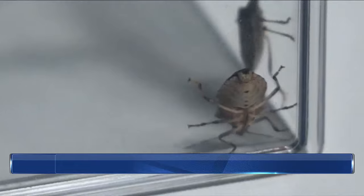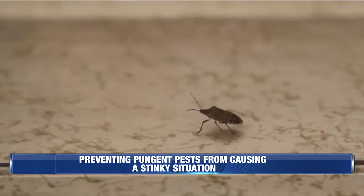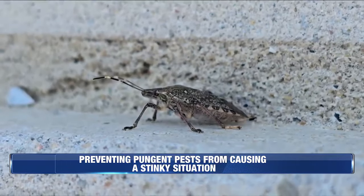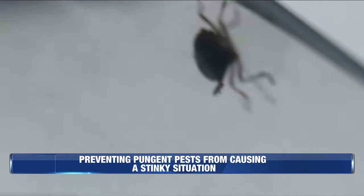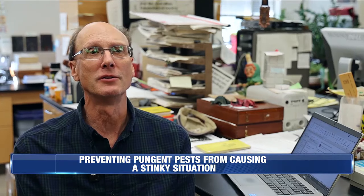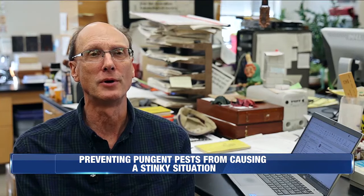The first documented brown marmorated stink bug sighting in the United States took place in 1998 in Pennsylvania, and in the years since, they have established a population across the eastern U.S. That odor is released from a gland on the side of the thorax, the middle part of the body.